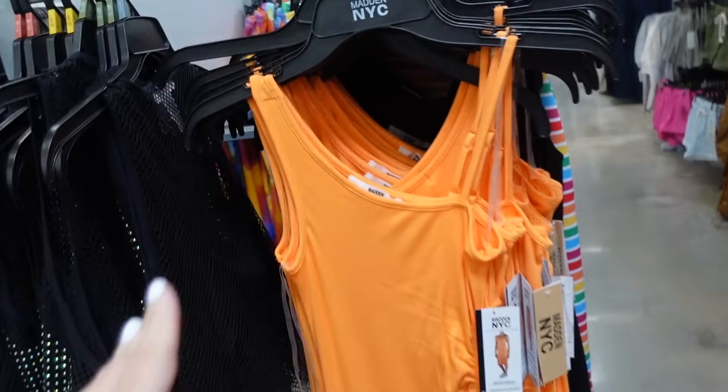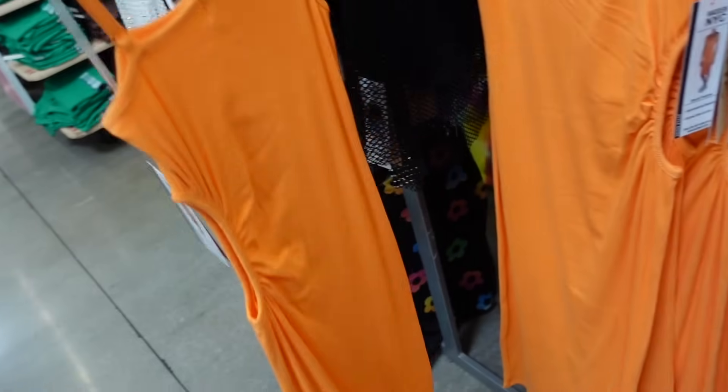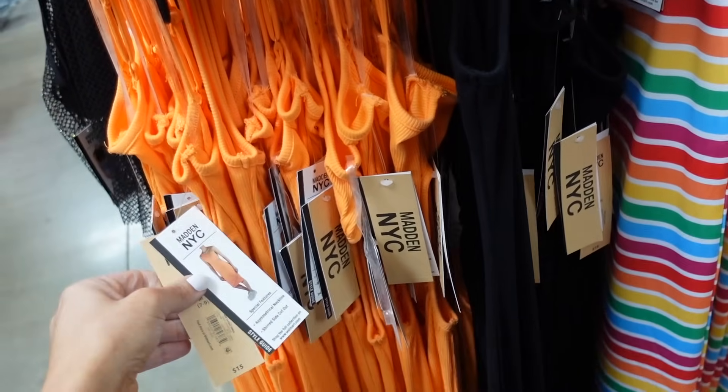Ribbed cutout dresses from Madden NYC. This one has the thicker strap, plunging V, circle cutout on the side, it's a midi length. I love this orange for summer. Also comes in black and these are $15.